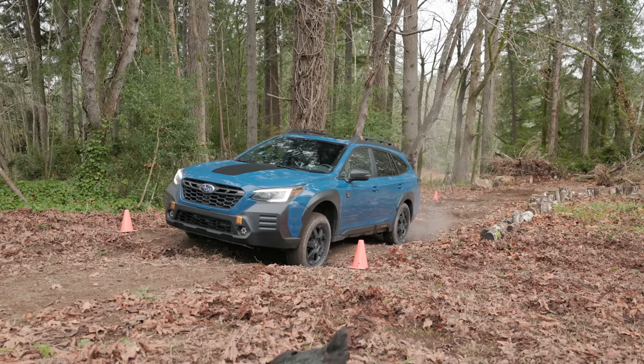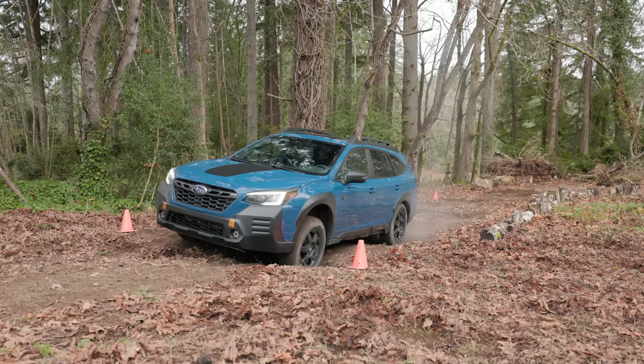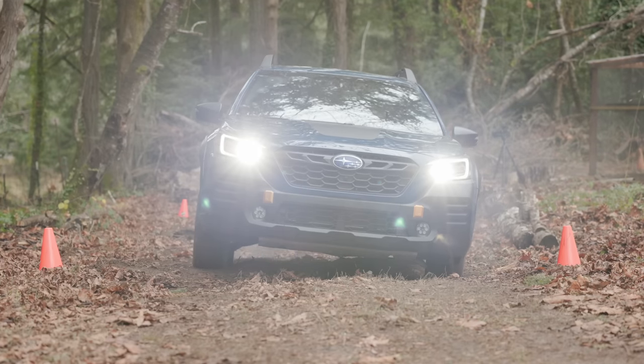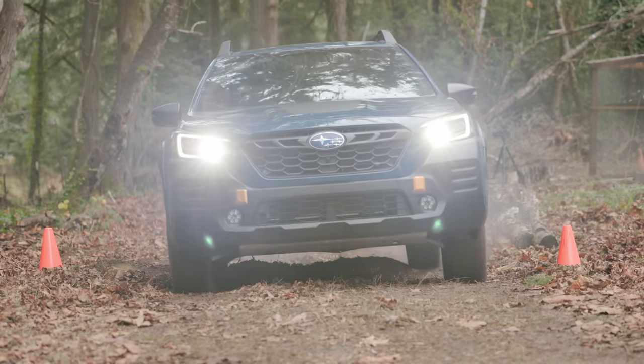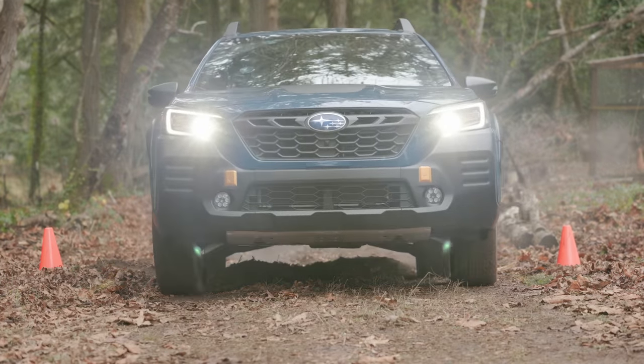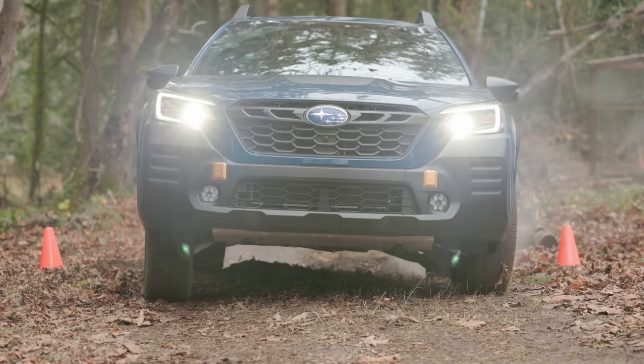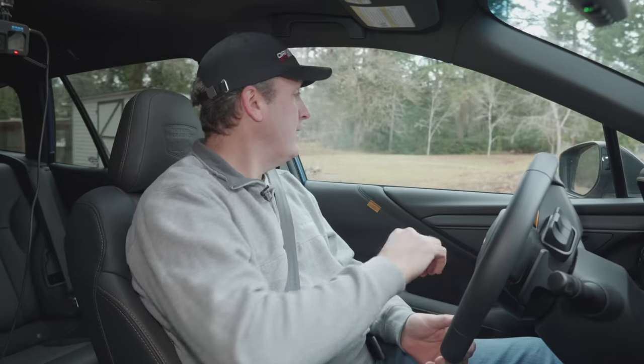I could just rage through here, but the point is to show you how the system works before we get to something really tricky. There's a pretty deep hole, but this is going to be easy for this vehicle because it has 9.5 inches of ground clearance, and X-mode is a very effective system as we've seen in numerous tests. Now let's try something a little bit harder.